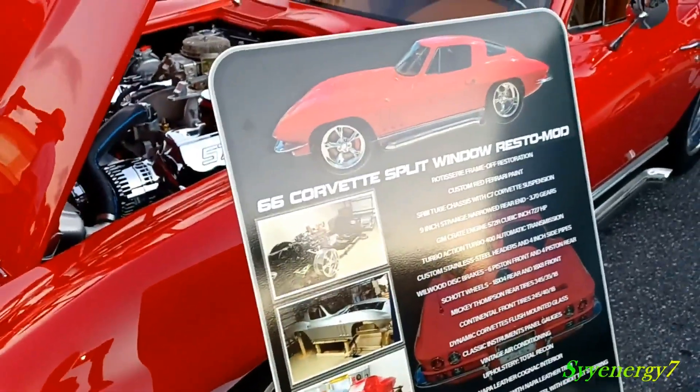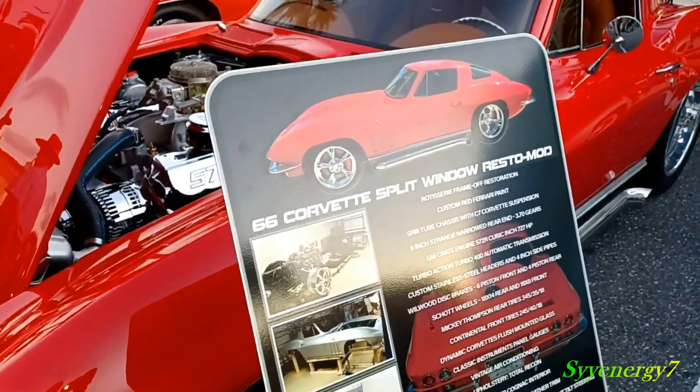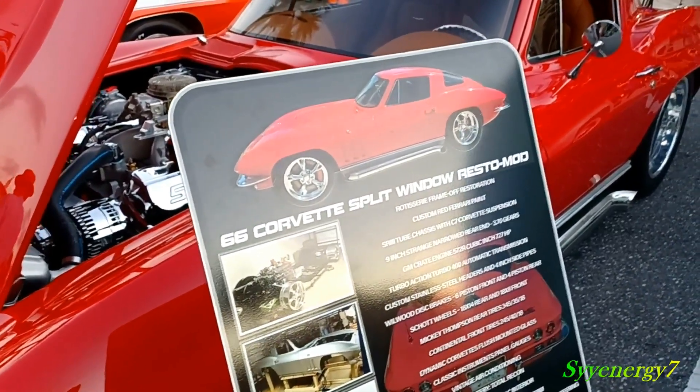So this is a '66 Chevy, it's a real split window, but it's a resto-mod one — that's what he's saying.